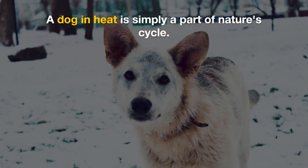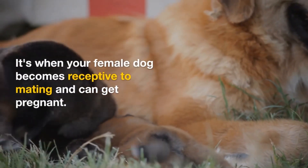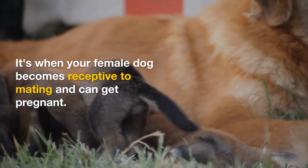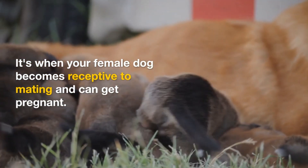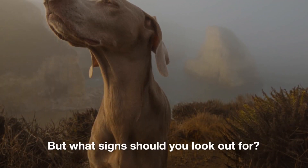A dog in heat is simply a part of nature's cycle. It's when your female dog becomes receptive to mating and can get pregnant. But what signs should you look out for?